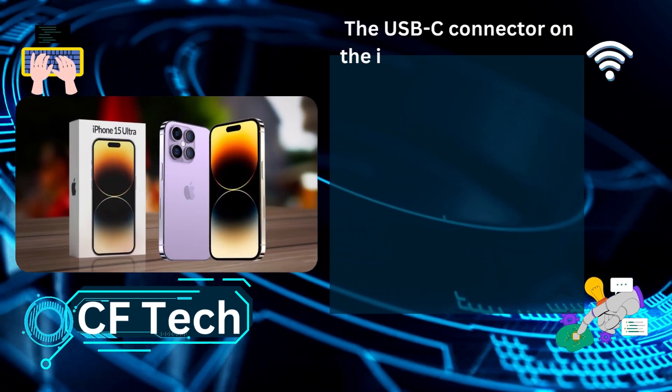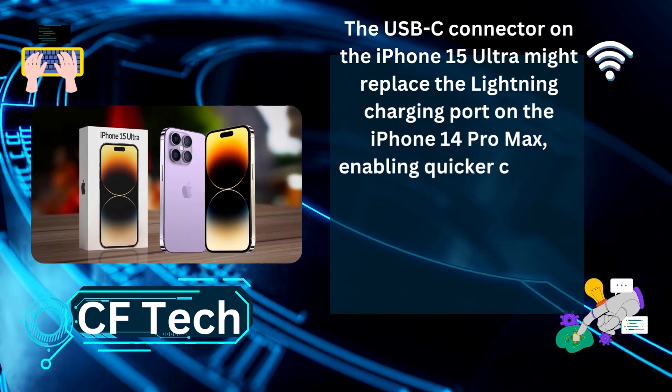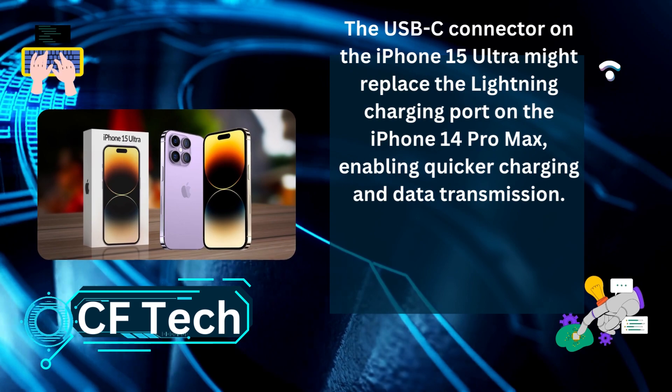The USB-C connector on the iPhone 15 Ultra might replace the Lightning charging port on the iPhone 14 Pro Max, enabling quicker charging and data transmission.